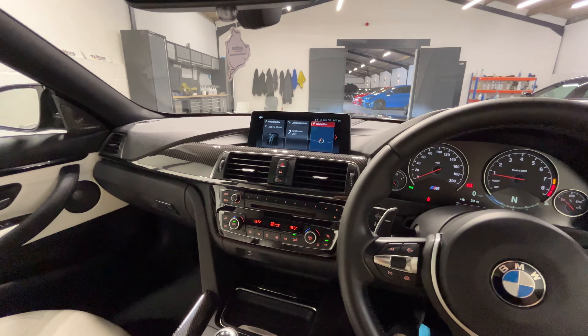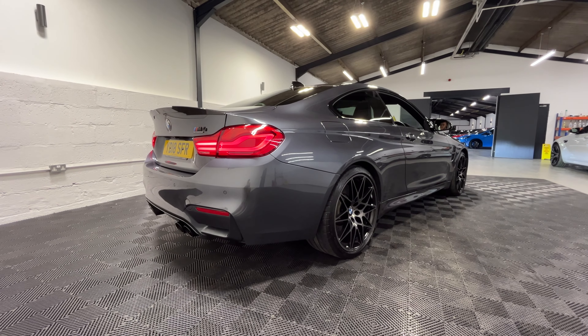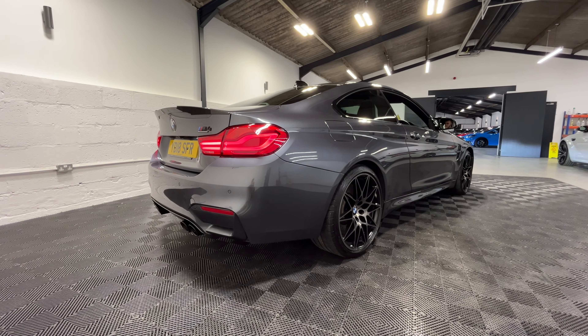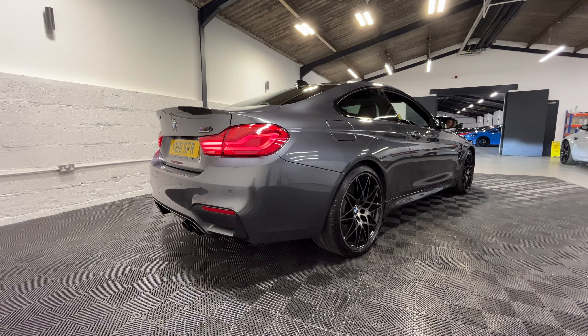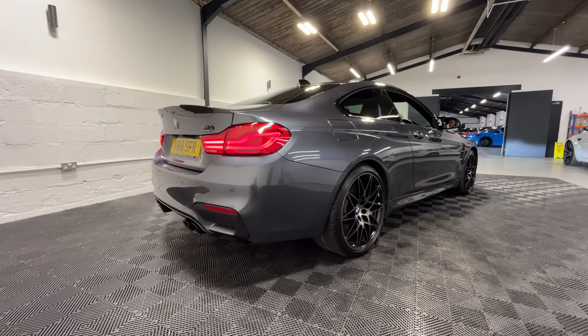And the Harman Kardon sound system. We'll just let the vehicle warm up and see how it sounds. Starting off in comfort mode, and then opening up the valves on the exhaust.